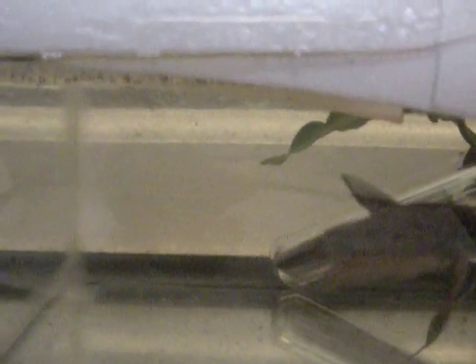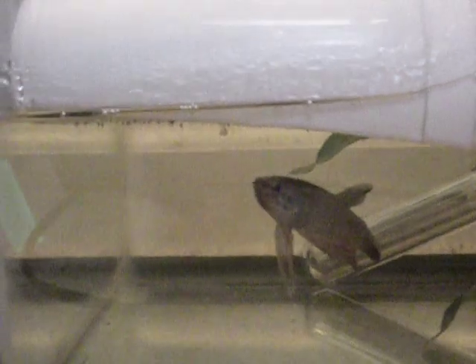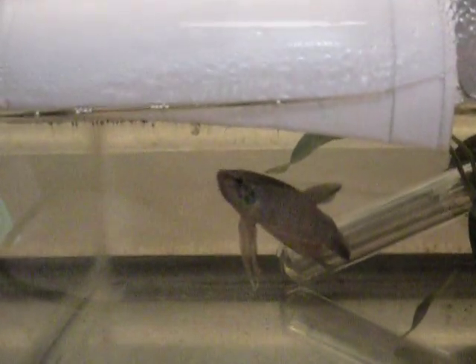This is Betta smaragdina, a wild species of betta. The reason he's not very colorful right now is because he's tending his eggs underneath that Styrofoam cup.